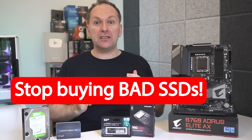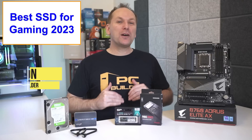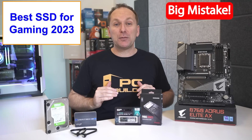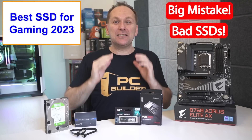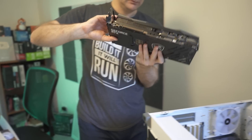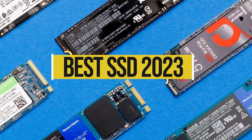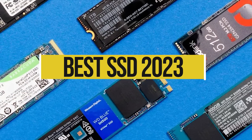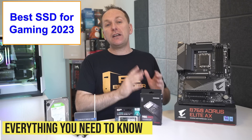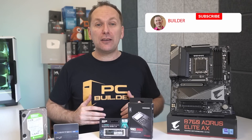Stop buying bad SSDs! Let's get you the best SSD for gaming 2023. Hi, welcome back to PC Builder, I'm Jason. A big mistake many PC gamers make is buying bad SSDs, wasting money that can go into more important components like their graphics card. So today we're fixing it once and for all to get you the best SSD for gaming 2023, for both PC and console. We'll go through everything you need to know and make specific product recommendations for every budget level.